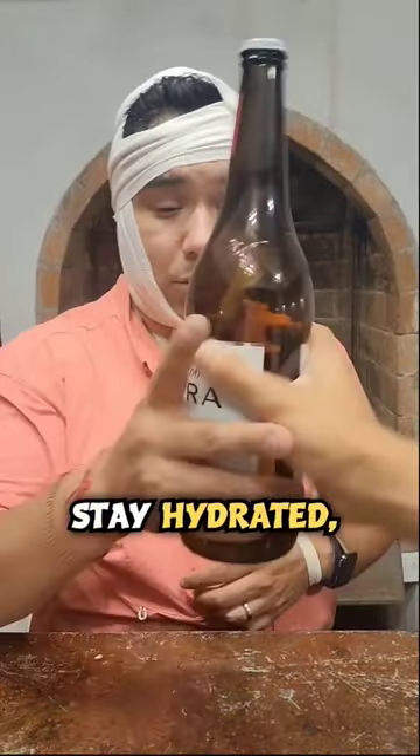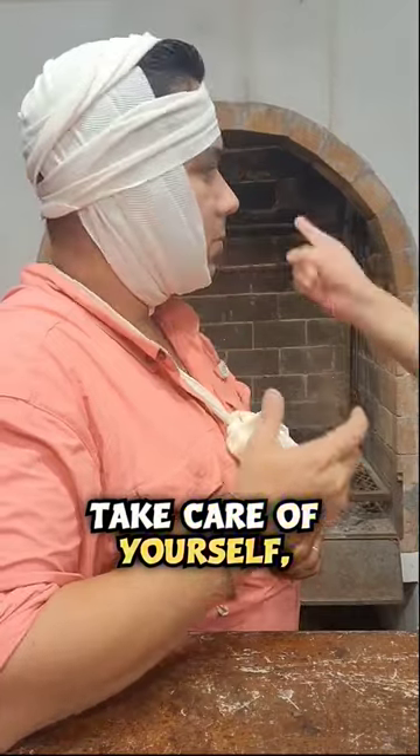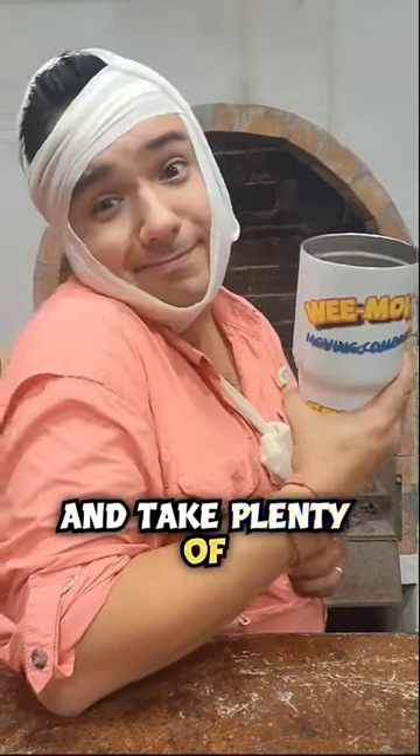And last but not least, number five: stay hydrated — take care of yourself and take plenty of breaks.